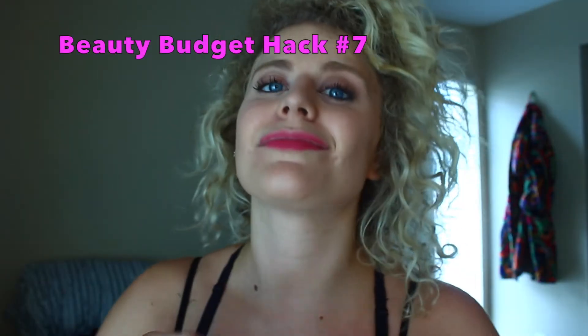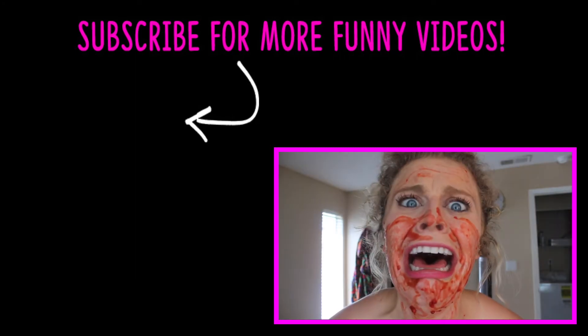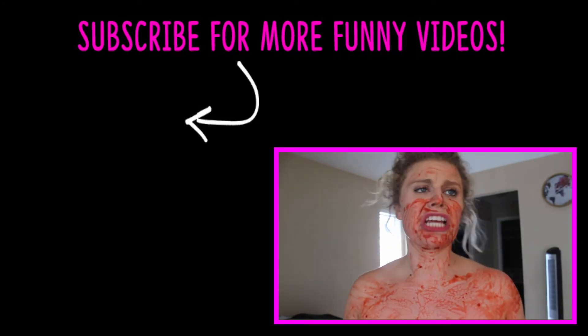For this last hack, simply take your foundation and paint a cross on your forehead because at this point, only Jesus can save you. Do you see what I go through to entertain you people? I can't wait to shower.